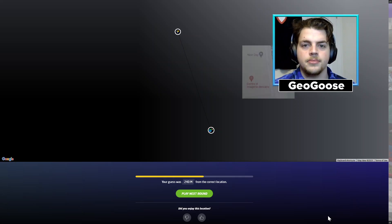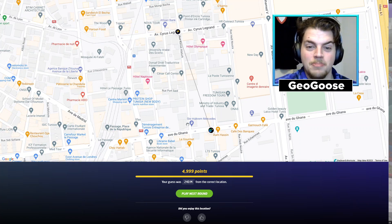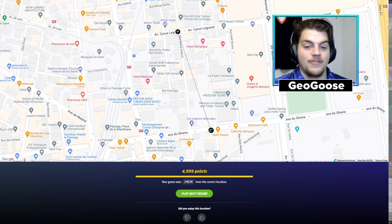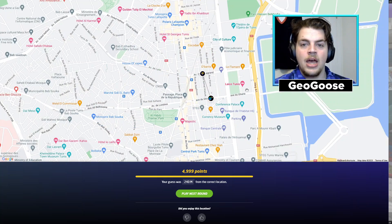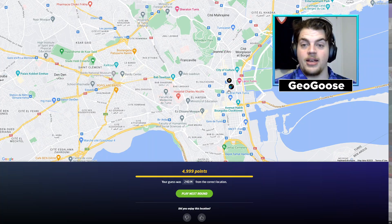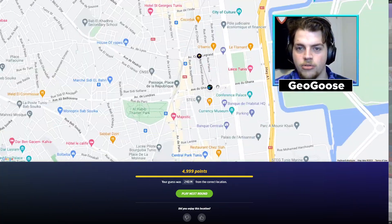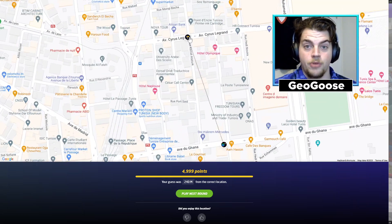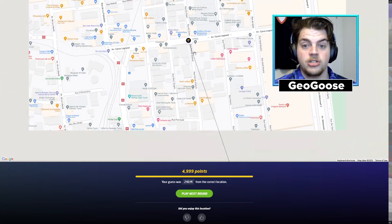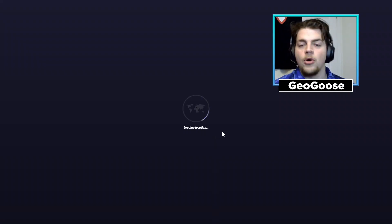Oh my gosh — that was one road over! 4,999 — incredible score for me! Wow, that is extremely lucky. I guess there's a bit of skill involved in that guess, but holy crap, I am very impressed with myself. There's no way I would have got a perfect score there no matter how much I zoomed in. Super happy with that guess — 240 meters away. I'm very excited about that.